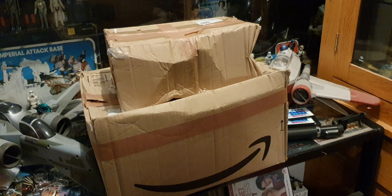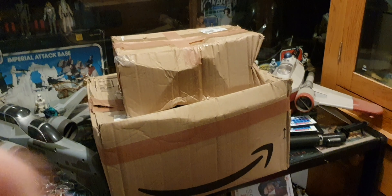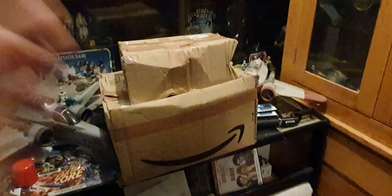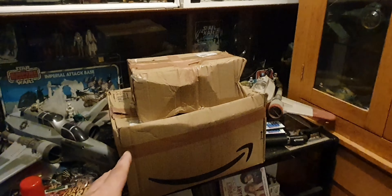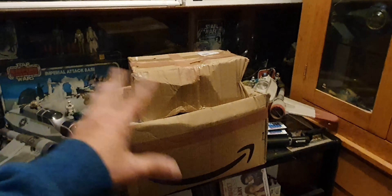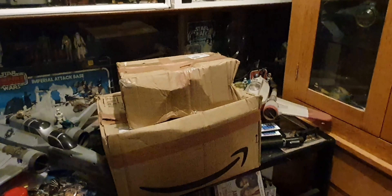Before we do anything - if you like this video, give me a thumbs up, please share, please subscribe, and I'll see you - well, let's have a look at what we've got. This is the same order, but obviously the guy couldn't send it in one box - he didn't have a big enough box. I did pay 10 pounds in postage, so I don't mind.